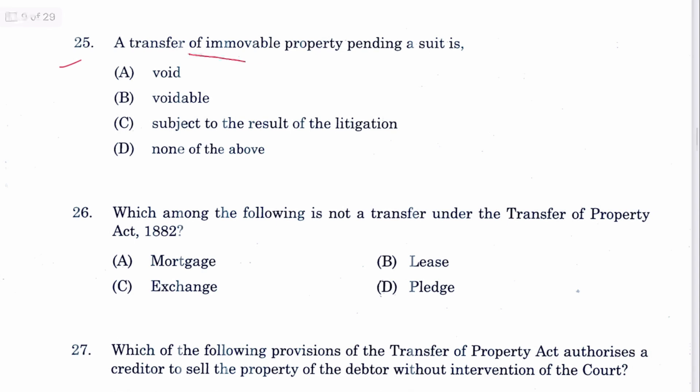Question 25: A transfer of immovable property pending a suit is voidable. B is the answer, provided in Section 52 of TPA — lis pendens. A very common and repetitive question.